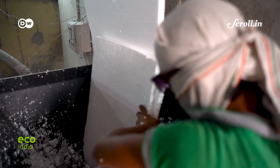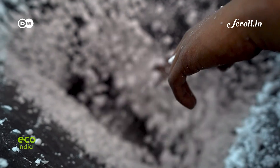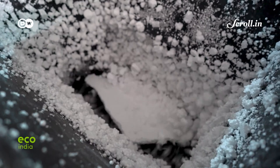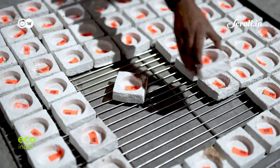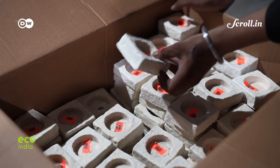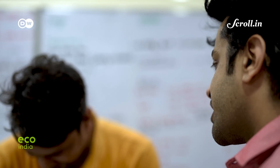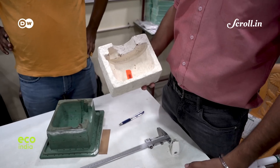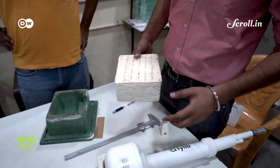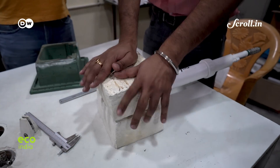Even with a recent ban on single-use plastic that includes only specific Thermocol items like cutlery, the need to bring down consumption is vital. Thirty-year-old Arpit Dhupar is a mechanical engineer in Delhi whose startup, Dharaksha Eco Solutions, has developed a packaging alternative for Thermocol — made from crop stubble waste and mushrooms, the product is chemical-free and 100% biodegradable.